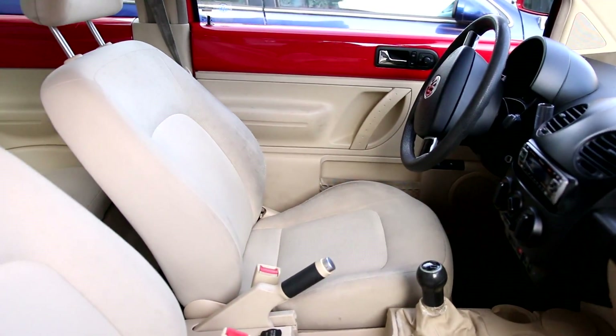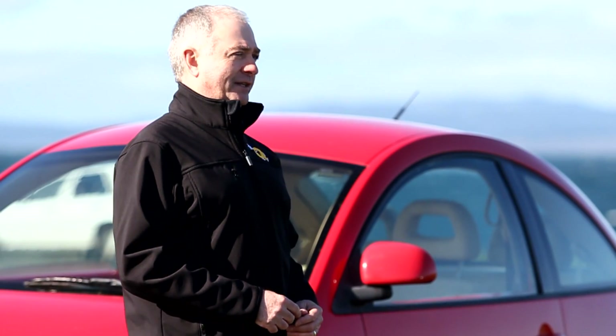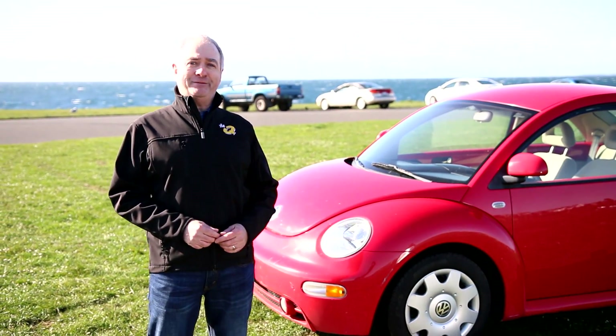Unbelievable visibility. It's like driving in an aquarium inside this car. And you know, the Beetle has been known to go over 300,000 K. This one has already proved that at 307,000 K.